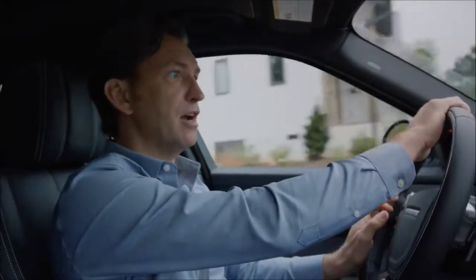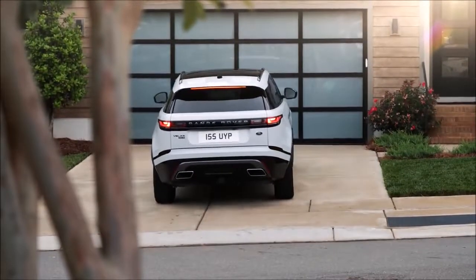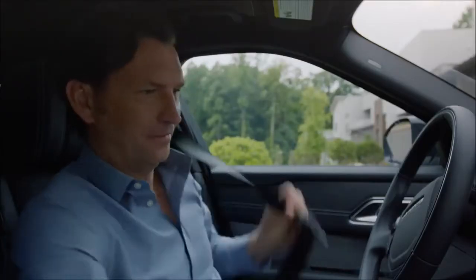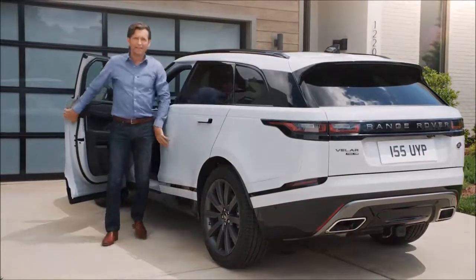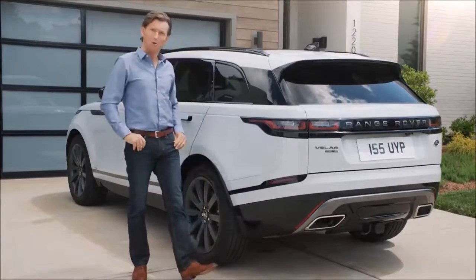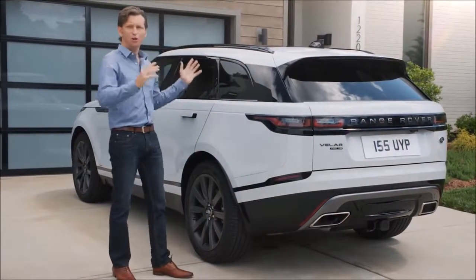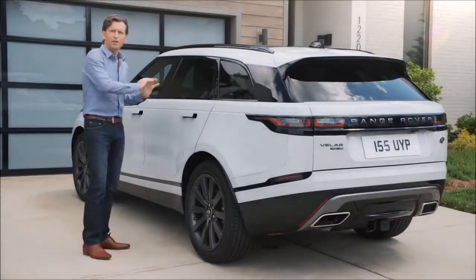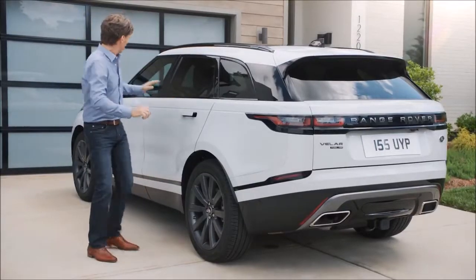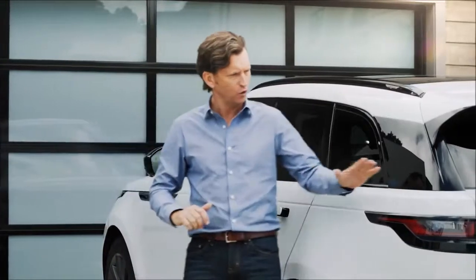I really feel like the Velar and I have been through a bit of an adventure today, seeing what this new vehicle can do out in the open roads. As I step out of the Range Rover Velar after a most rewarding and exhilarating drive, I'm struck by its honed good looks. The profile really communicates a balance between sportiness and refinement, and the way that waistline beautifully connects the front light design all the way through to the rear.